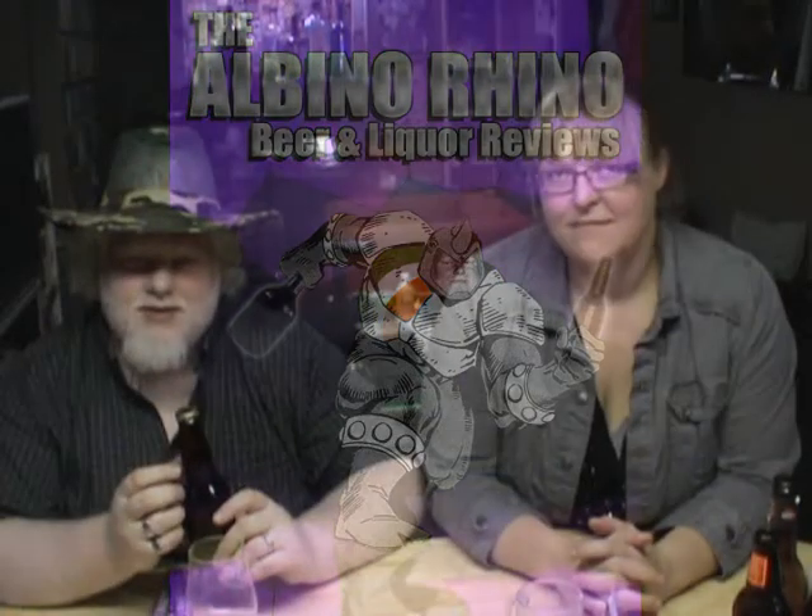Something in a growler? Good day YouTube, and welcome to another episode of the Albino Rhino Beer Review. You have the Rhino, you have the Puntette, you have this beer.